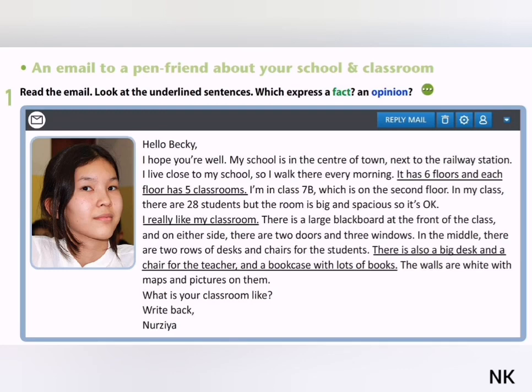I really like my classroom. There is a large blackboard at the front of the class, and on either side. There are two doors and three windows in the middle. There are two rows of desks and chairs for the students. There is also a big desk and a chair for the teacher, and a bookcase with lots of books. The walls are white with maps and pictures on them. What is your classroom like?